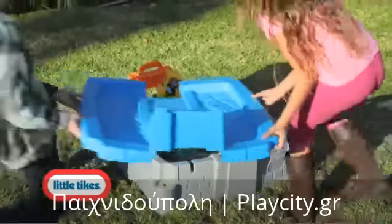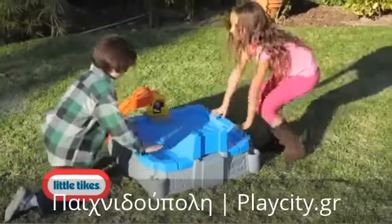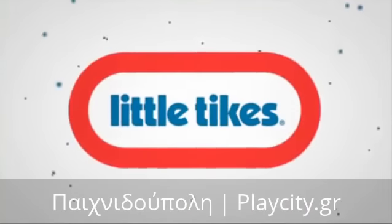When the Big Dig is done for the day, flip the double duty rampway onto the sandbox to keep the sand dry. It doubles as a lid. No job is too great for the Big Digger Sandbox from Little Tykes.